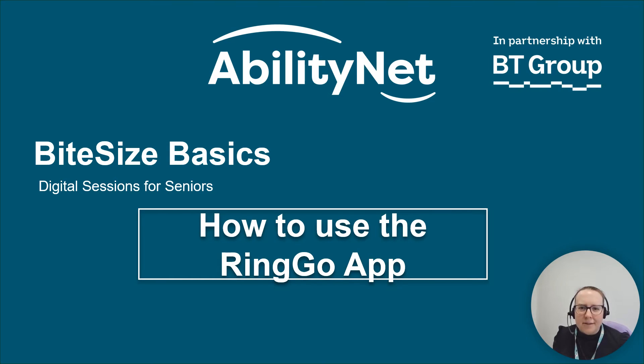Welcome to your Bite Size Basics session designed for seniors to improve your digital skills, brought to you by AbilityNet in partnership with the BT Group. I'm Lizzie Green and I'm the Workplace and Education Inclusion Consultant at the charity AbilityNet. In this short video we will focus on how to use the Ringo app.